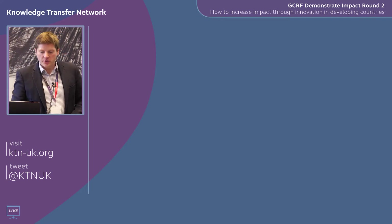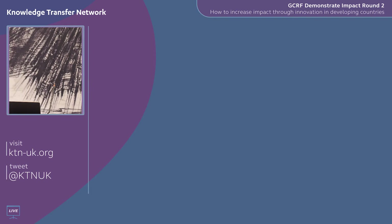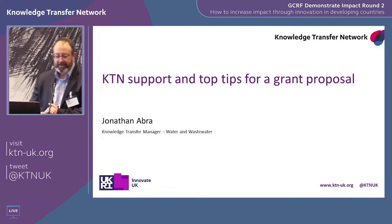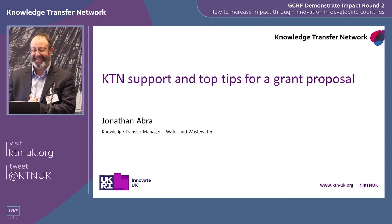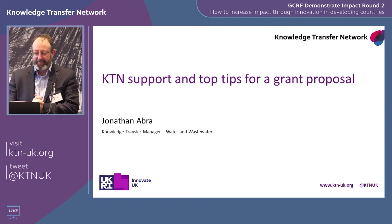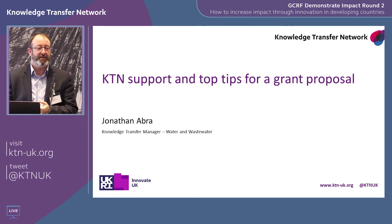I'd like to introduce Jonathan Abra from the KTN, who's going to give you some top tips for your proposal. Thanks for referencing KTN in such glowing terms, Joe — that's nice to hear.